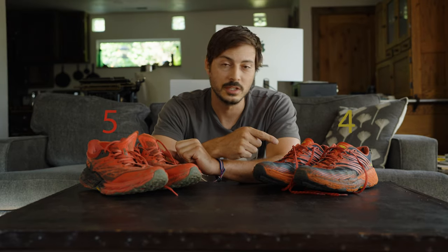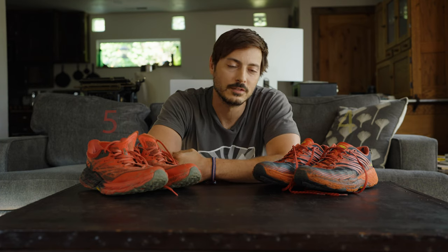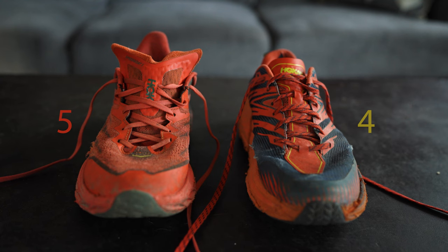So these shoes on my left are the Hoka Speedgoat 4s, and these shoes on my right are the Hoka Speedgoat 5s. Yes, they look a little worn — that's because I actually use them and they've actually been tested, so what I'm talking about is true and from the heart.